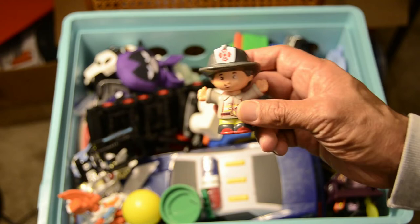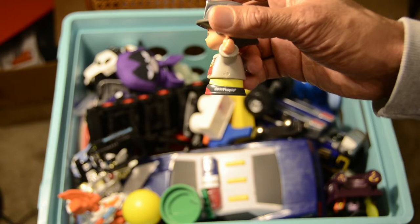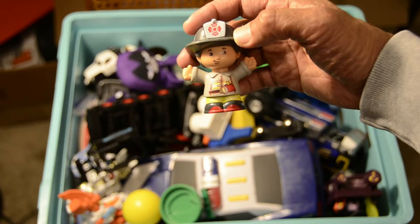We have a fireman from one of the Fisher Price toys — looks like a happy guy. It's the Fisher Price Little People that we see in many of those toys — the Fisher Price Little People.